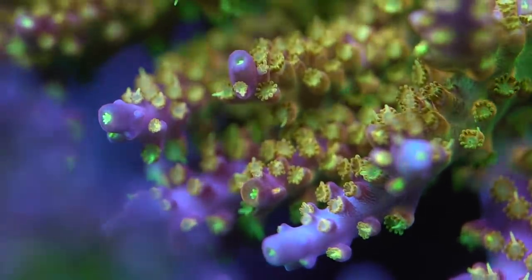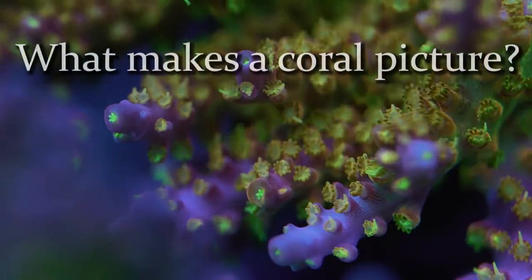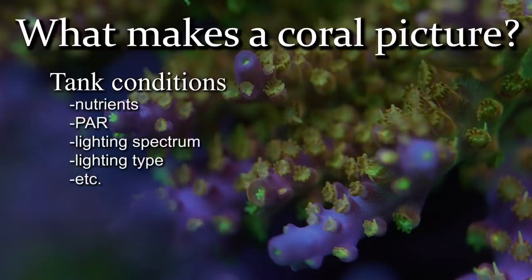We first have to talk about what goes into a coral picture. That picture of that coral that you see on your device is the result of so many different variables. First, you have all the factors that make up the color in real life — tank conditions such as nutrient levels, PAR, lighting color, temperature, type of lighting, etc.